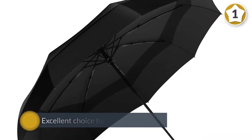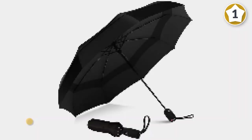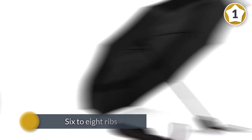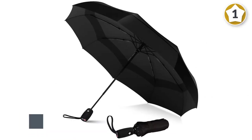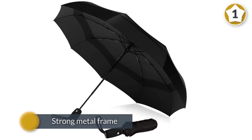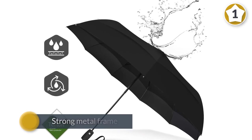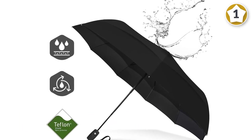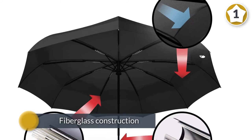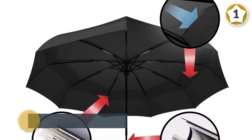While other travel umbrellas typically have six to eight ribs, this one boasts nine ribs made from flexible resin-reinforced fiberglass. When paired with the umbrella's strong metal frame and threefold chrome-plated metal shaft, these ribs afford maximum wind protection without turning inside out.